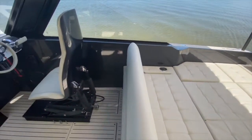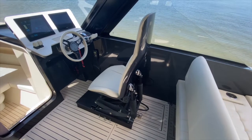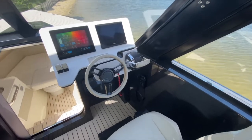The seating arrangement on this boat is absolutely amazing. As you can see, the driver's seat is adjustable, so depending on each person's size, the driver will be able to adjust his seat.